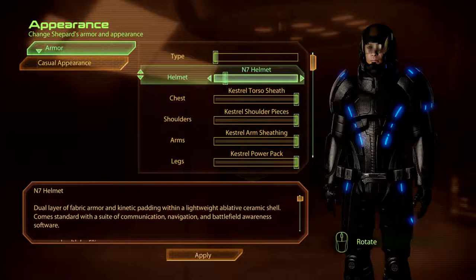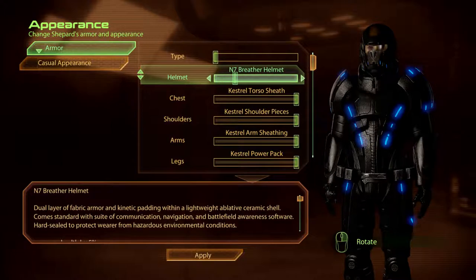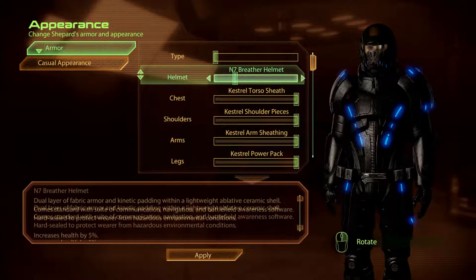The N7 Helmet. Dual layer of fabric armour and kinetic padding within a lightweight ablative ceramic shell. Comes standard with a suite of communication, navigation, and battlefield awareness software. Hard sealed to protect wearer from hazardous environmental conditions.